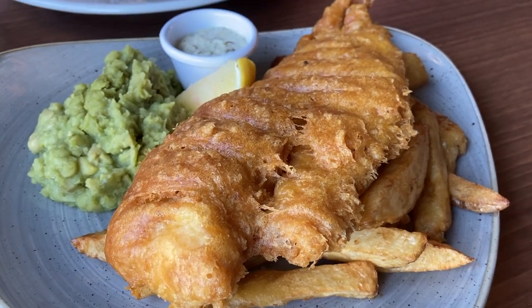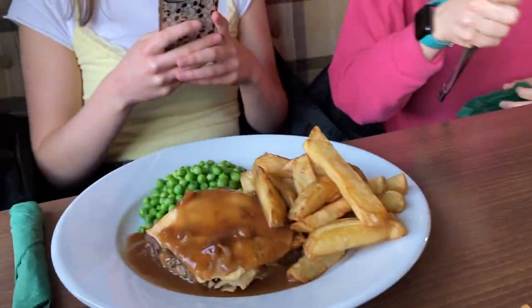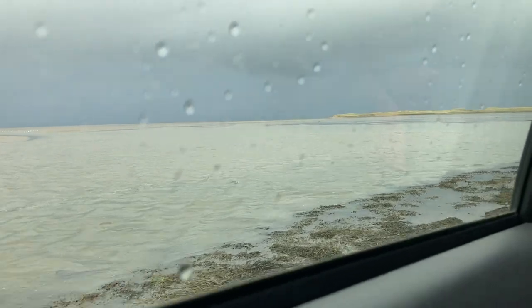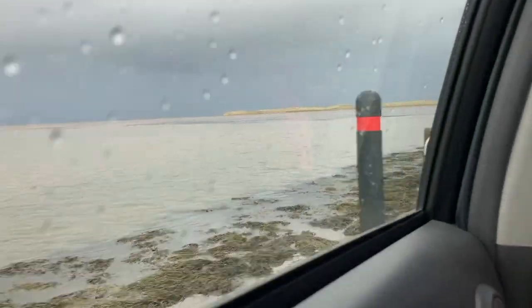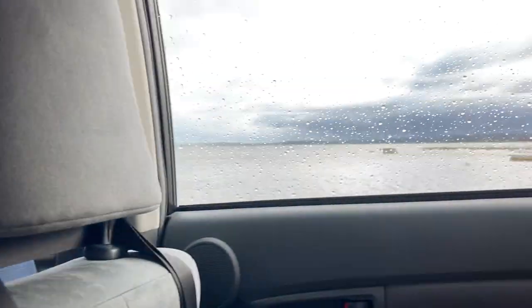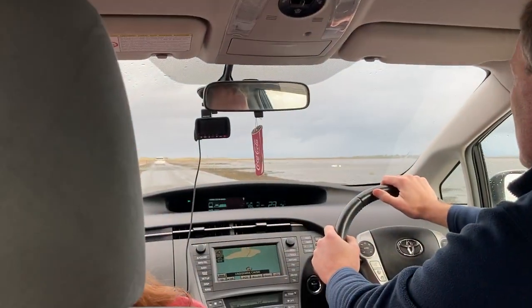We're in a pub now - I've got pies and chips. Very nice, isn't it. We're on our way to Holy Island now - it's a pretty cool drive over the causeway, really pretty.